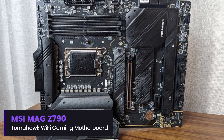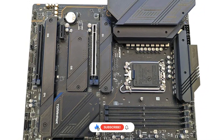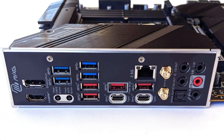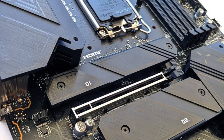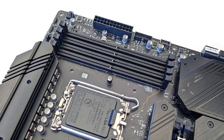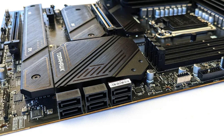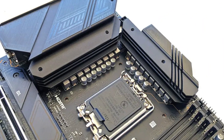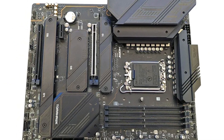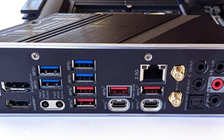Number 4: MSI Mag Z790 Tomahawk Wi-Fi. The MSI Mag Z790 Tomahawk Wi-Fi is a powerful and feature-rich ATX gaming motherboard designed for Intel's 12th, 13th, and 14th-gen processors. With a 16+1+1 power phase design, it ensures stable power delivery, making it an excellent choice for gaming, streaming, and content creation. It supports DDR5 memory, PCIe 5.0 for next-gen GPUs, and multiple M.2 slots for blazing-fast storage.